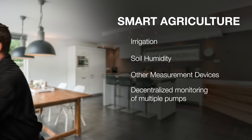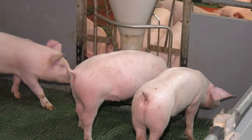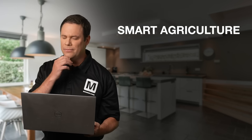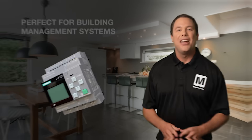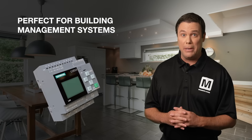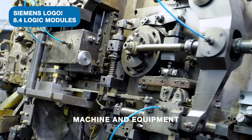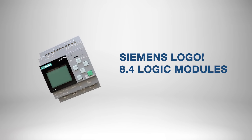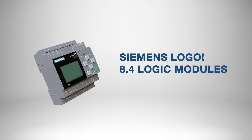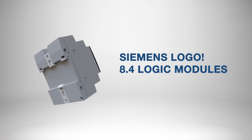Pardon me. Time to feed the animals! The Logo 8.4 is perfect for building management systems including climate and lighting control, switch cabinet construction, machine and equipment building, industrial production, and much more. The Siemens Logo 8.4 Logic modules provide energy-efficient control of your machines, thereby reducing wear and extending their lifespan — that means more cash to flash.